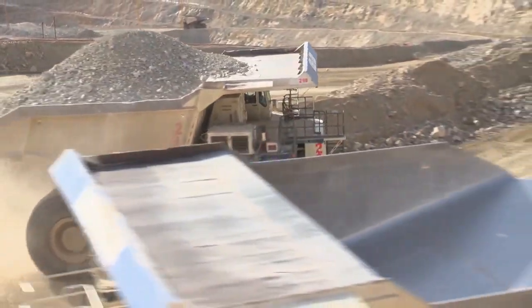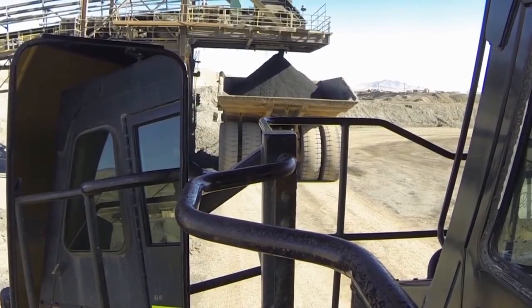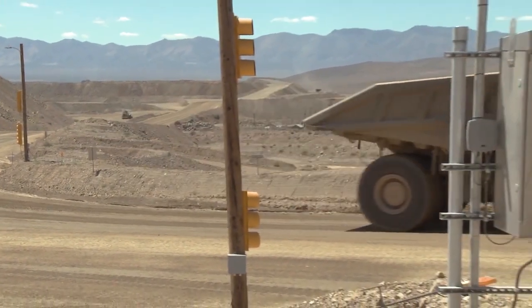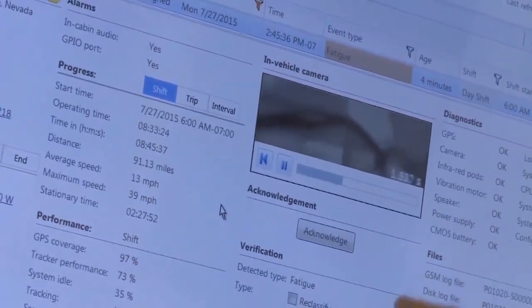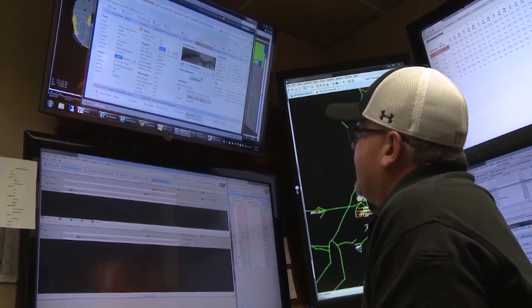Operating haul trucks that are three stories tall and carry up to 400 tons requires drivers to stay very alert at all times. The fatigue monitoring system inside our haul trucks uses a camera on the dash to take shots of the operator's facial features. If the system detects a potential fatigue event, it vibrates and shakes the seat, and the operator is notified and asked if they're okay by our dispatch coordinator. The system records roughly six seconds and shows how many feet they traveled and their miles per hour when the event occurred.